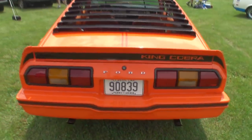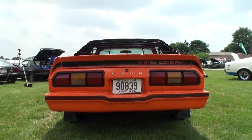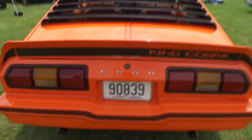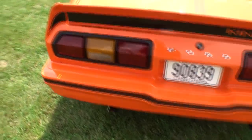We've got the very specific striping, and if you look at any Cobra 2, it does not have that King Cobra emblem like this one does, although the spoilers look very similar. The dual exhaust was not original — that was an add-on.